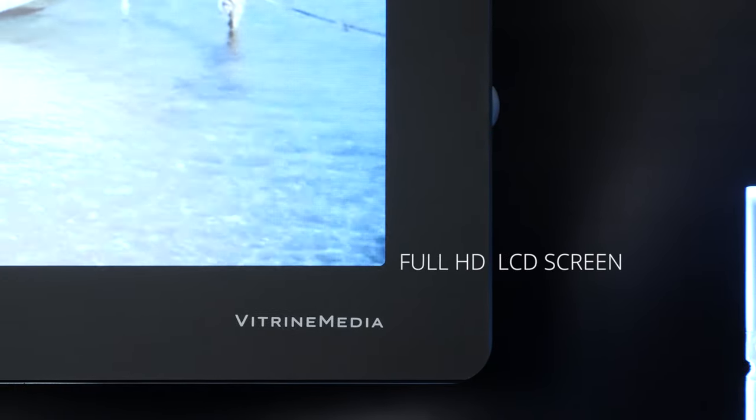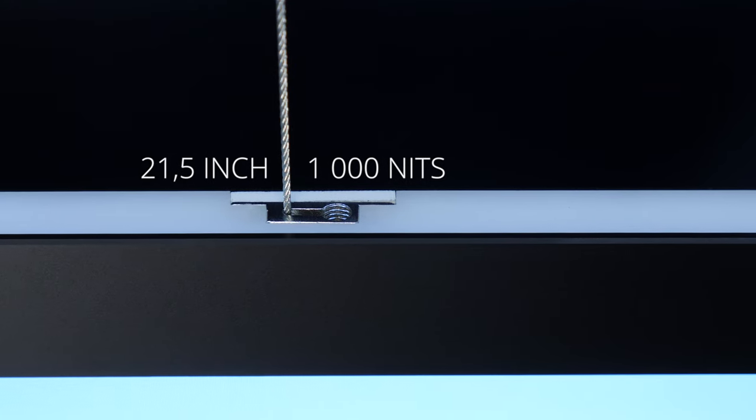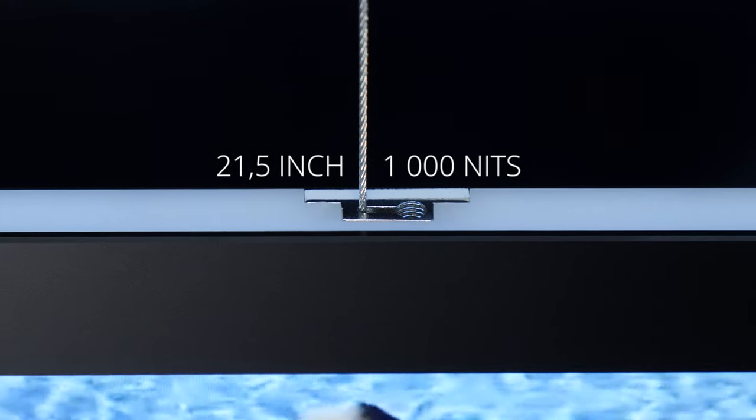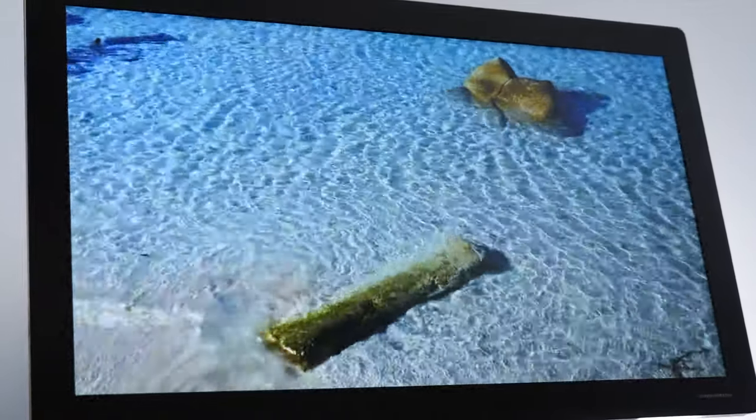Vitrine Media presents the VM Light & Play, a brand new 21.5 inch full HD LCD screen with 1000 nits of luminous intensity to display content in shop windows as well as indoor spaces.